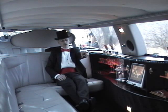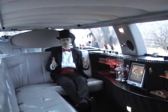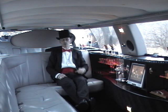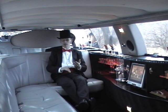Also back here, we have a communication phone where you can call me up front for any assistance you may need. In the back, you'll also find overhead controls for your air conditioning, your heating, your interior lighting, and your stereo controls — AM, FM, CD, and MP3 player.